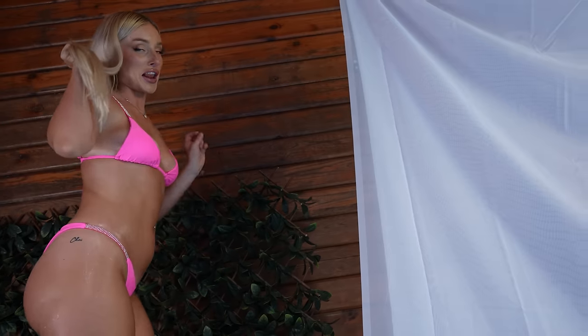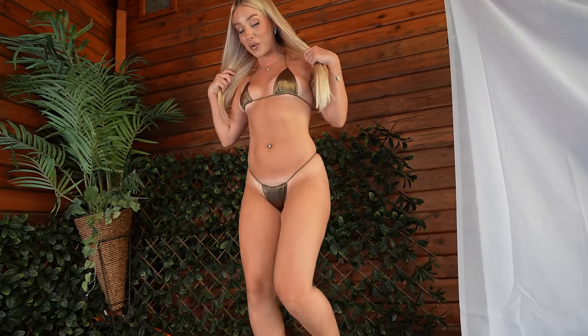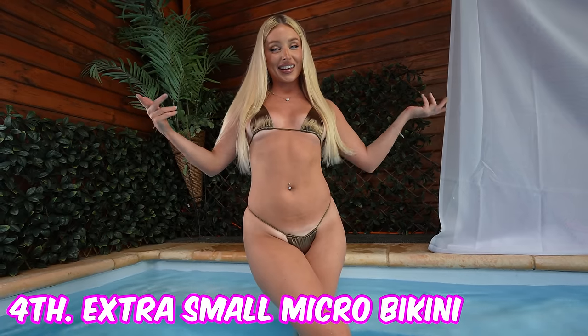I'm going to get changed into the last tiny micro bikini — I'm excited for this one because it's going to be tiny. This one is definitely one of my favorites. It is tiny compared to the other ones. This one is similar to the blue one but I may have got the extra small just to make it a little bit extra, a little bit more fun.